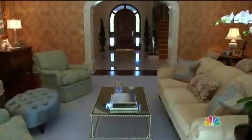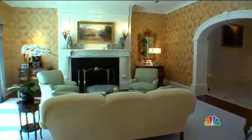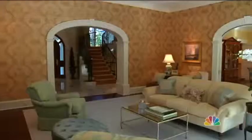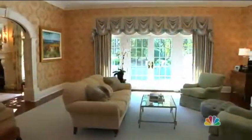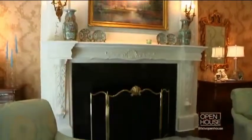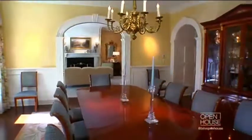Off the entranceway, you come into our living room. It's a really comfortable room meant to invite people in, and we've held a lot of parties on the back patio with our family. We have fireplaces in the living room and in the formal dining room. The dining room seats 12, but we've had as many as 24 people in there.